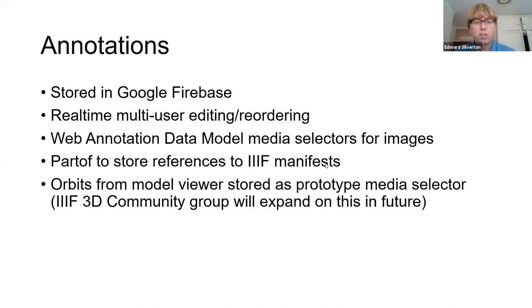That's fine for images, but with 3D there's no existing real standard yet for picking out part of a 3D model or specifying an orbit of the 3D model. I'm co-chair of the IIIF 3D community group and we're working toward that, so hopefully sometime in the future we'll have a standard for it.